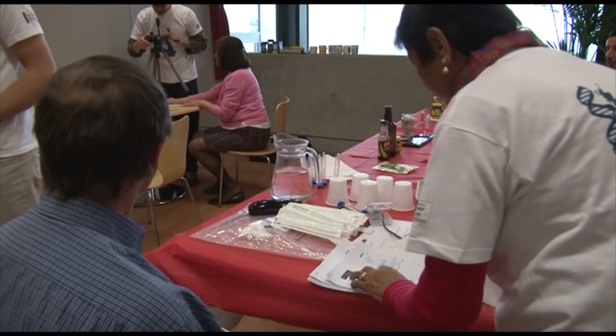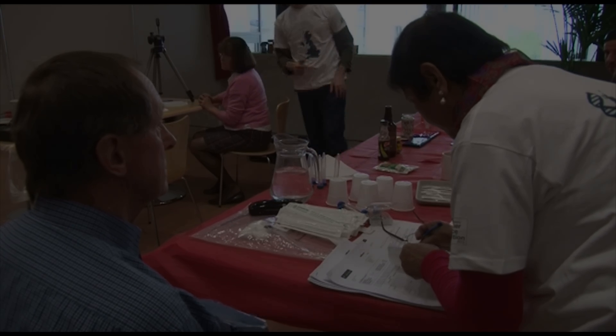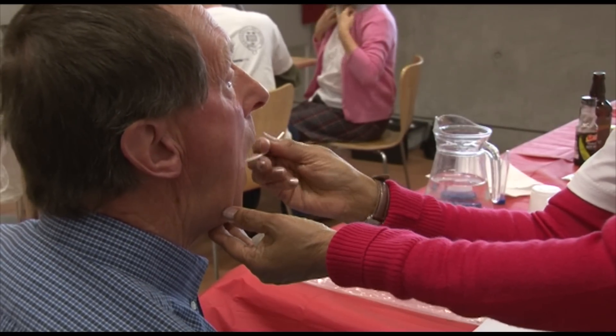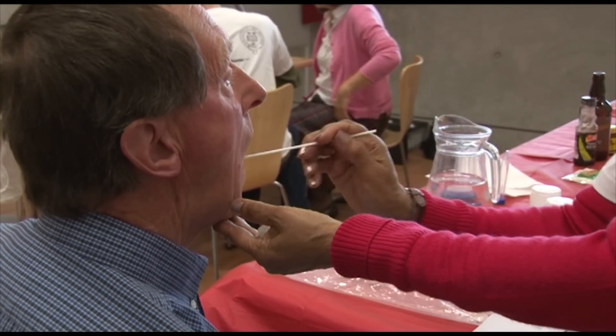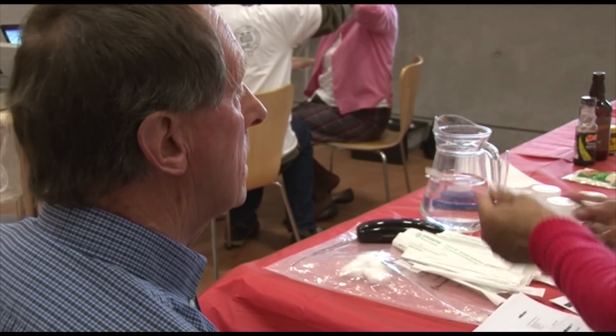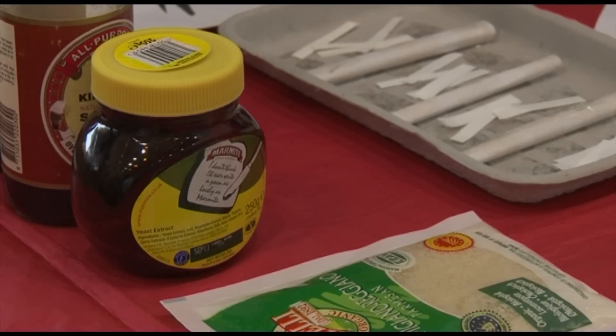And then what we're going to look for is to look for genetic differences rather like the disease studies that go along with particular facial features. And in this way we hope we can identify the genetic variations that determine the face, which we think will be really an interesting thing to do. And it's part of studying the genetics of normal differences.